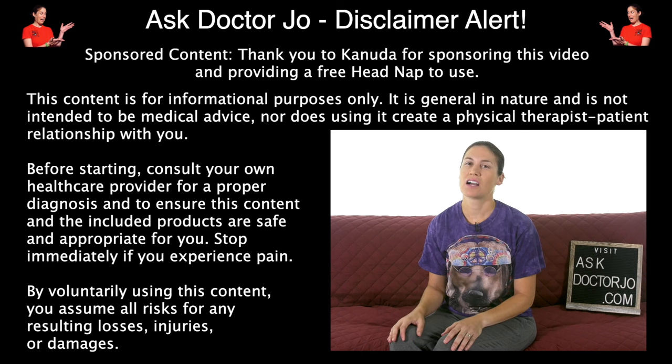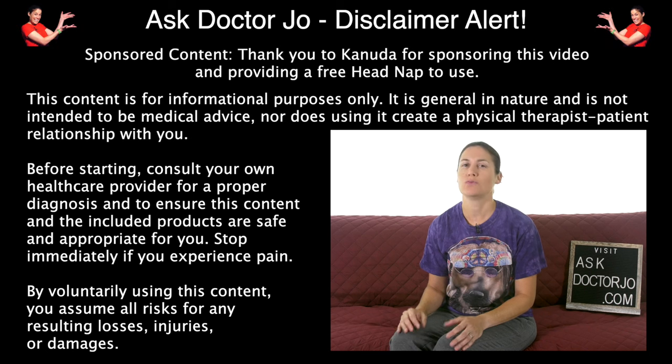Hey everybody, it's Dr. Jo, and today I'm going to talk about the benefits of cervical traction with pressure points. So let's get started.